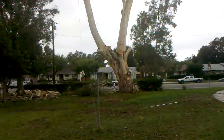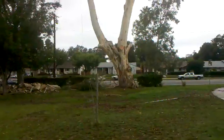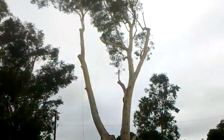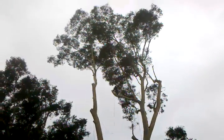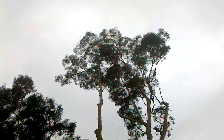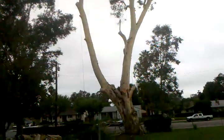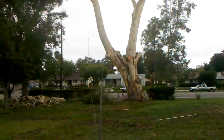Here we are, day two of the large eucalyptus removal. You can see a lot of the branches are out, but it still goes way up there, so we got a lot to do today.